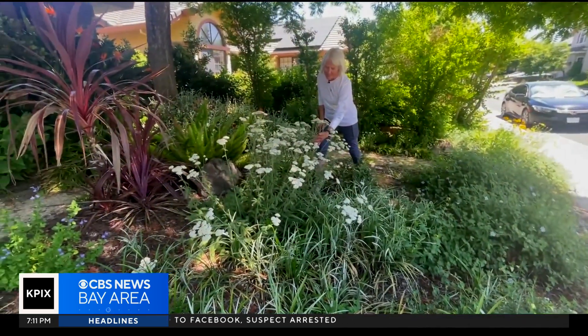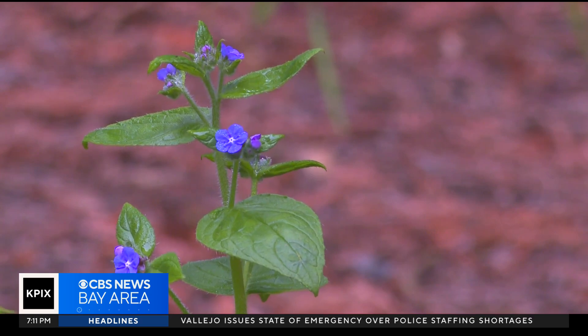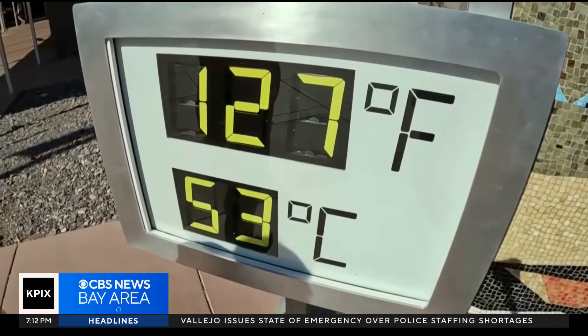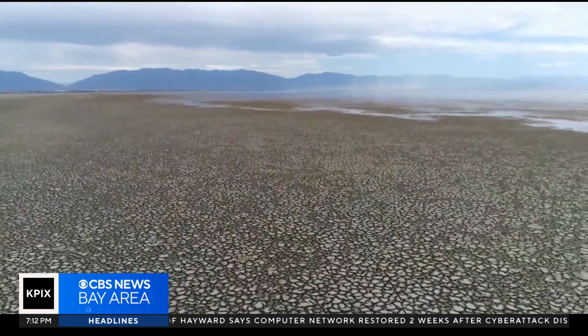However, gardens like Nori's, as well as landscapes around the state, are facing some new, difficult lessons brought on by climate change: higher temperatures, more frequent heat waves, intense storms, and prolonged droughts. So we have entered unprecedented times when the weather has become much more extreme.